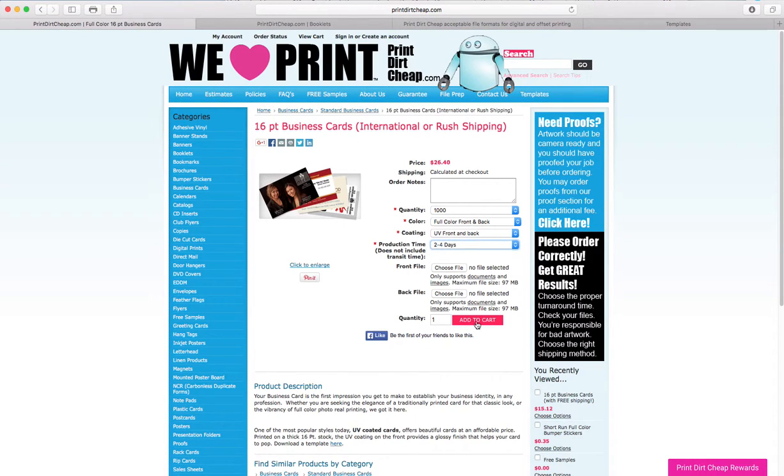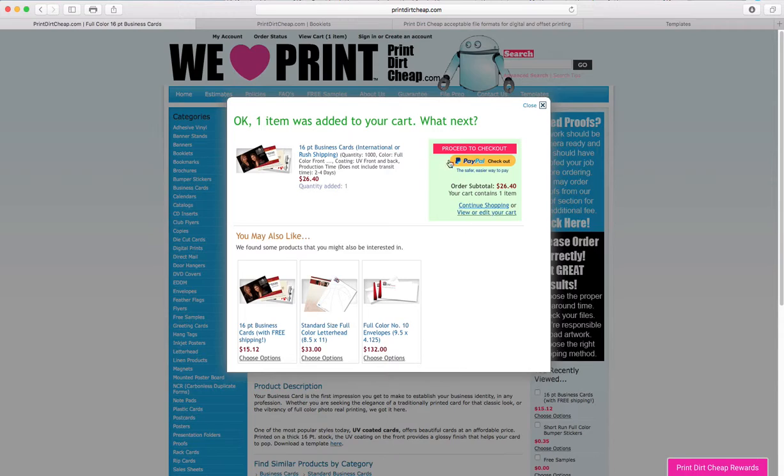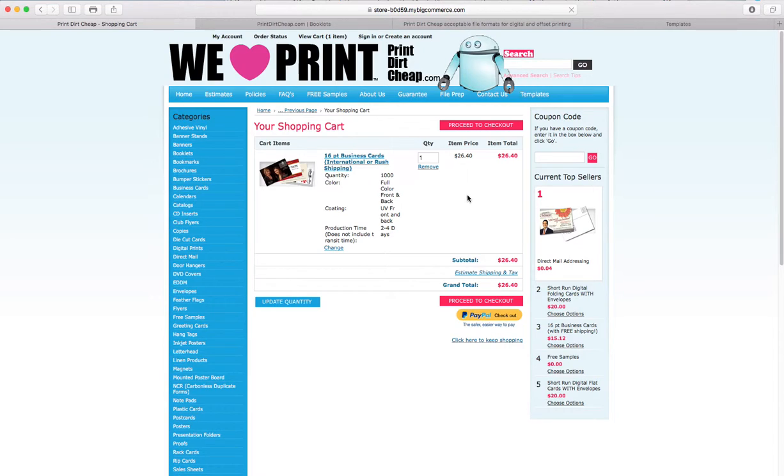I'm going to simply add this to the cart because I don't have images to upload right now — otherwise you would choose your images. After adding it to the cart, it asks whether you want to proceed to checkout, check out with PayPal, or view and edit your cart. I'm going to choose view and edit my cart so I can see what's there.